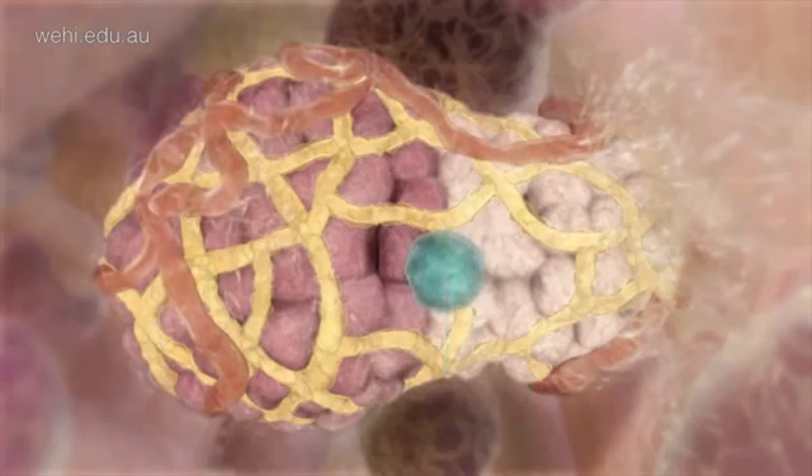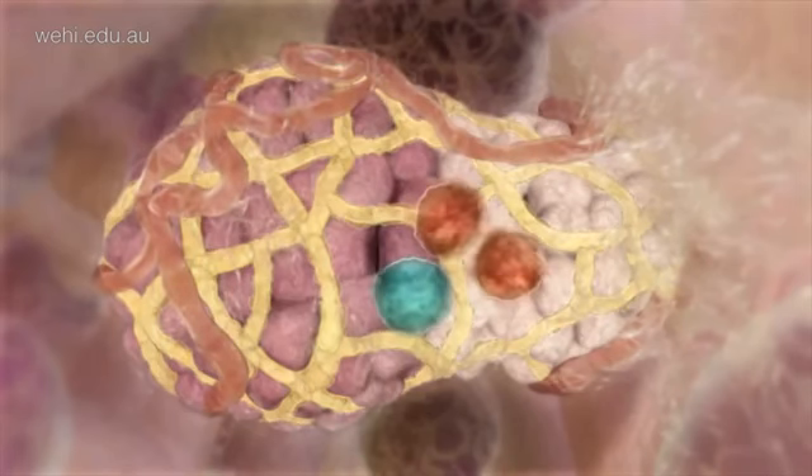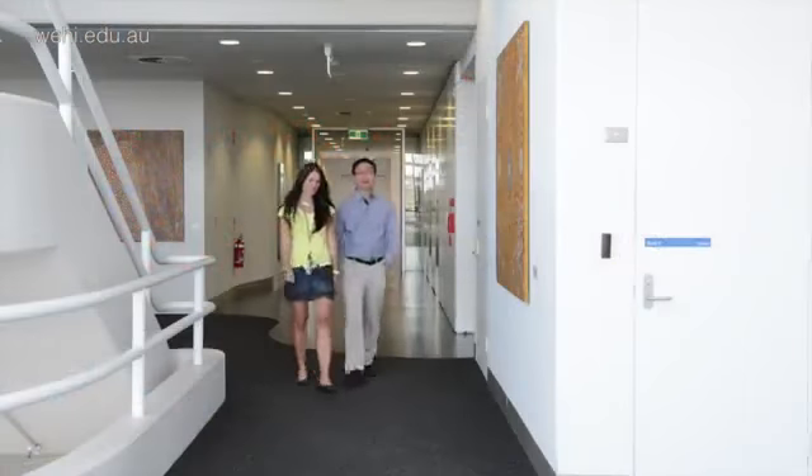One of the major focuses of our lab is to identify the stem and daughter cells that reside in normal breast tissue and understand which of these cell types goes awry during the development of breast cancer, with the ultimate goal of identifying improved diagnostic and prognostic markers for breast cancer.